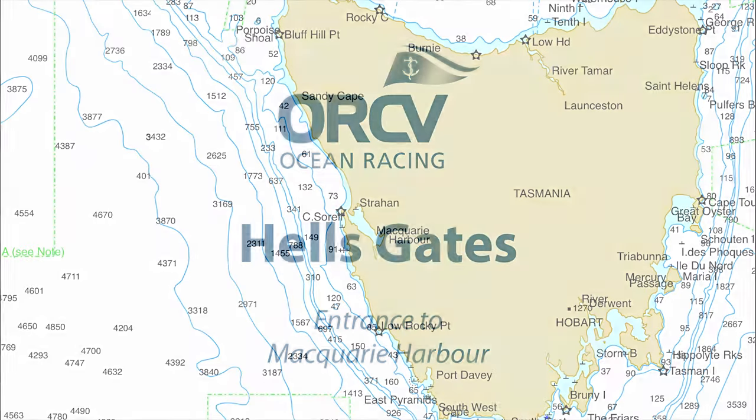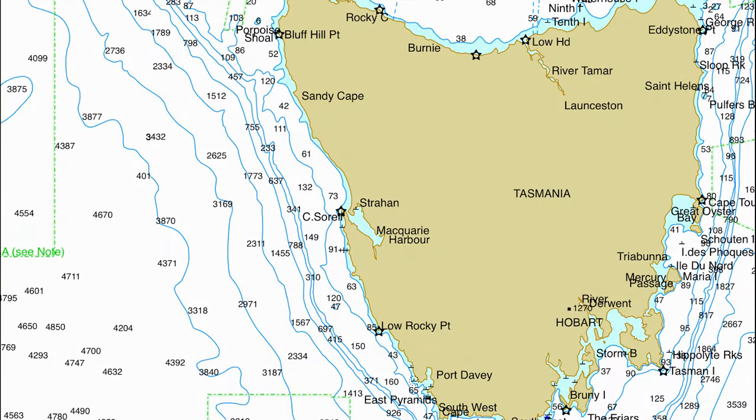Halfway down the west coast of Tasmania is the second largest natural harbour in Australia after Port Phillip in Victoria. This is Macquarie Harbour, six times the size of Sydney Harbour and boasting beautiful unspoiled scenery and superb cruising. It is also a major port in a storm halfway down a coast known for its difficult hardscrabble anchorages. The entrance to this refuge is the happily named Hell's Gates, and in this video we will look at how we enter Macquarie Harbour through them.